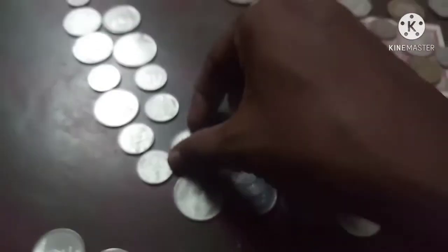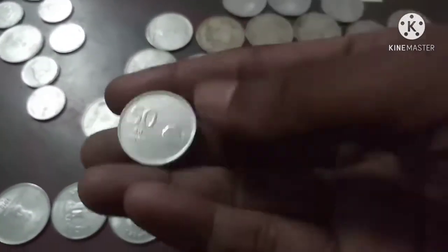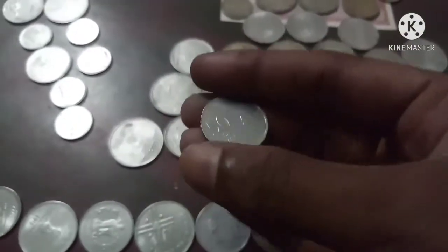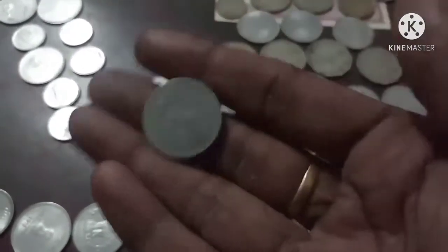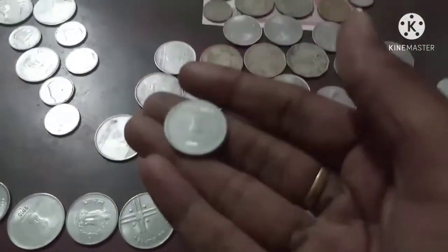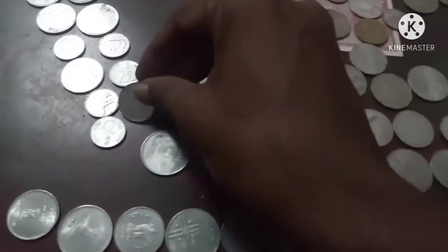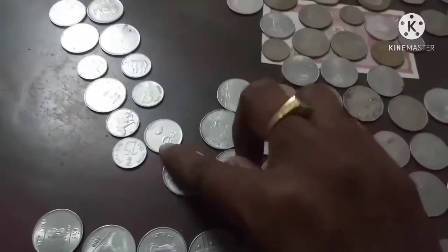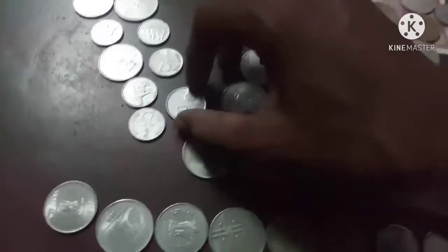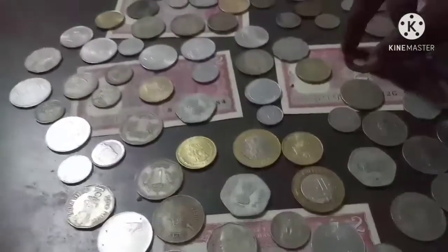This one — if you see, there are no fingers — this is 50 paisa. You know 50 paisa is no longer in use. This was produced during the year 2008, and after that this coin, 50 paisa, got banned in India. No more in use. This is 25 paisa. Let us see some of the old coins.